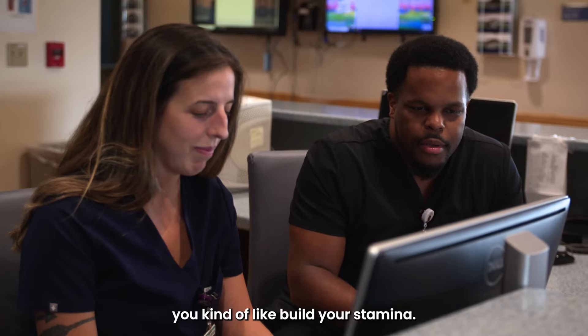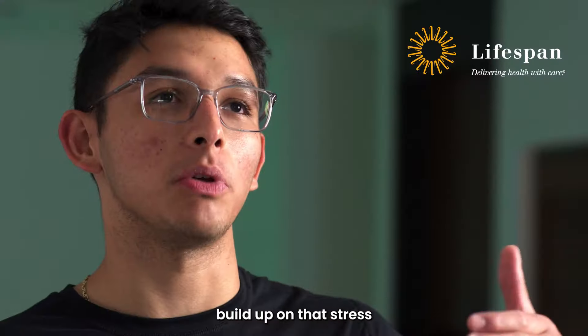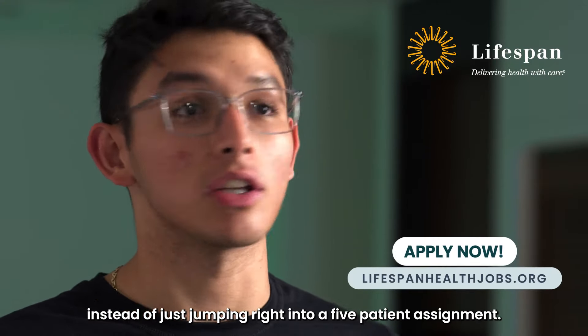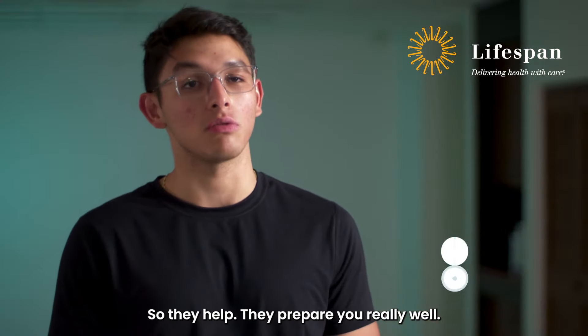It's kind of nice because you build your stamina. You allow yourself to build up on that stress and ease your way into a five-patient assignment instead of just jumping right into a five-patient assignment. So they prepare you really, really well.